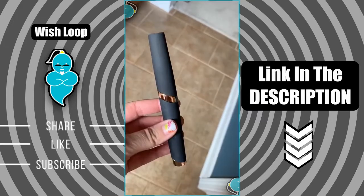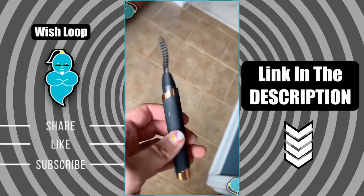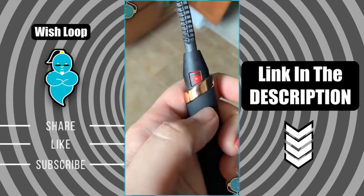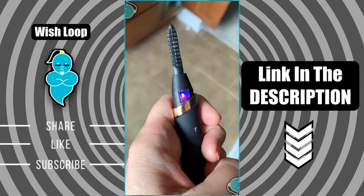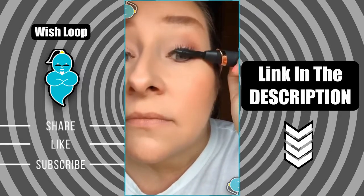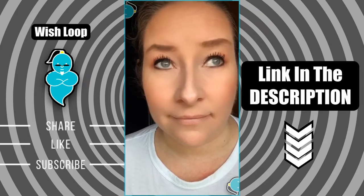Two beauty must-haves from Amazon. This rechargeable heated eyelash curler is a must-have for anyone whose lashes just won't hold a curl or who has hooded eyelids. It has three temperature level settings and heats up in just eight to ten seconds, and it charges via USB so no need for batteries. If you're someone like me who has hooded eyelids, my lashes tend to stick straight forward as opposed to lifting up.